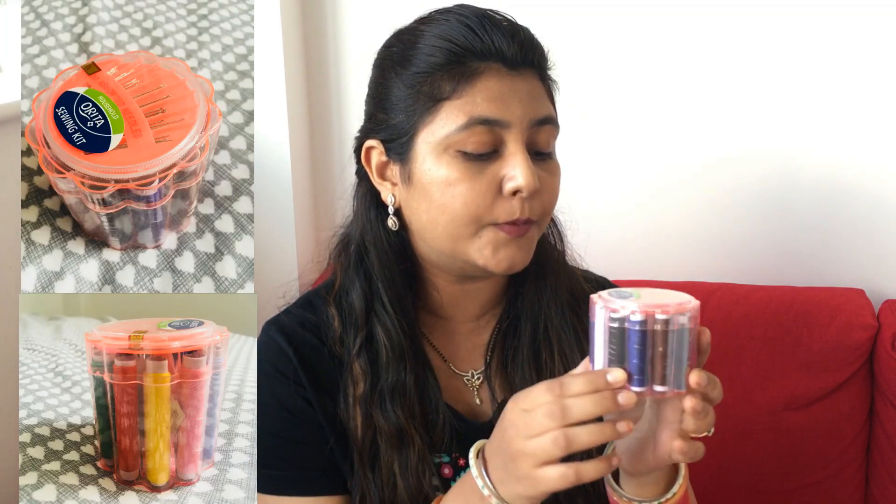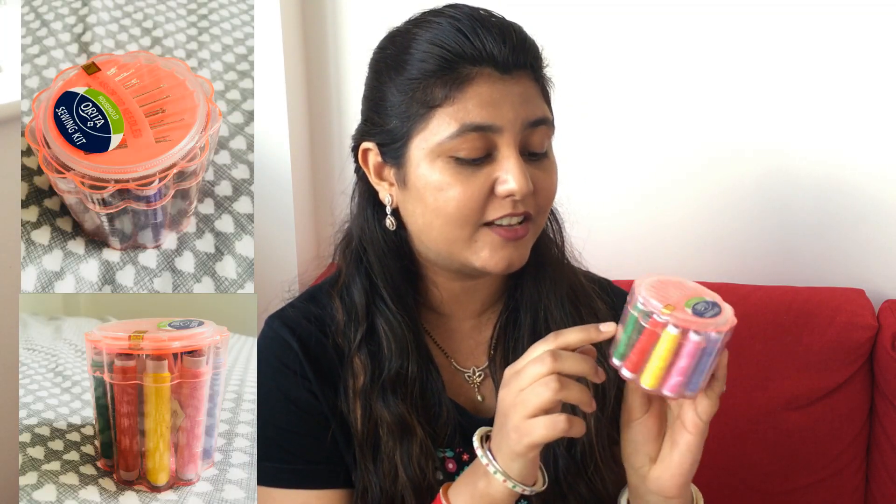The next two items I got from Poundstretcher. First, Johnson's baby cotton pads — 50 of these for about 90p. They are very good quality and they do the job. The next thing I got was a sewing kit — it has 30 assorted needles and all the basic threads. It's one of those essential items you should have in your home. I think it was for one pound.